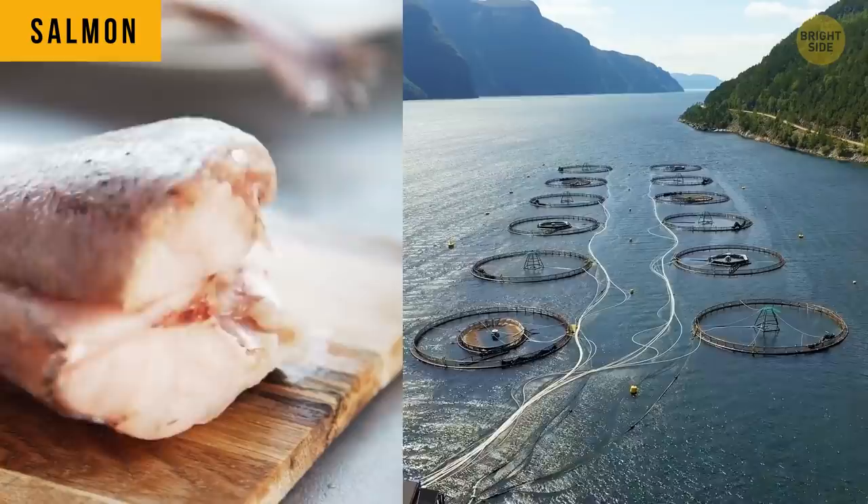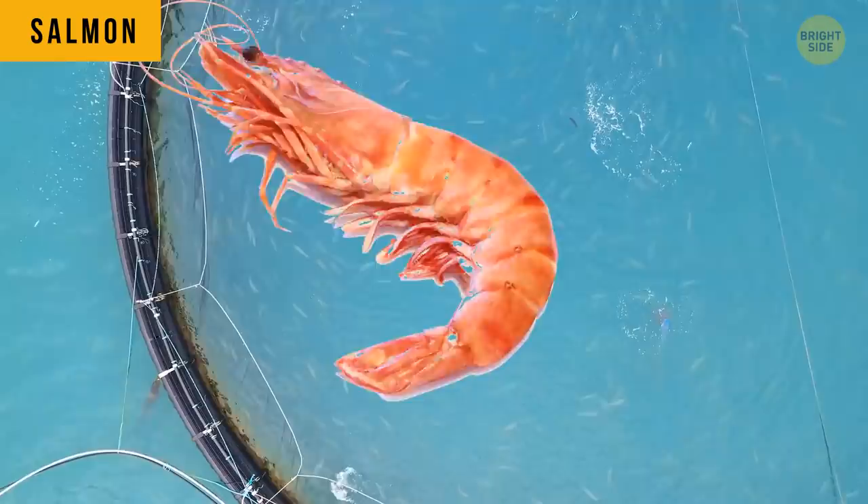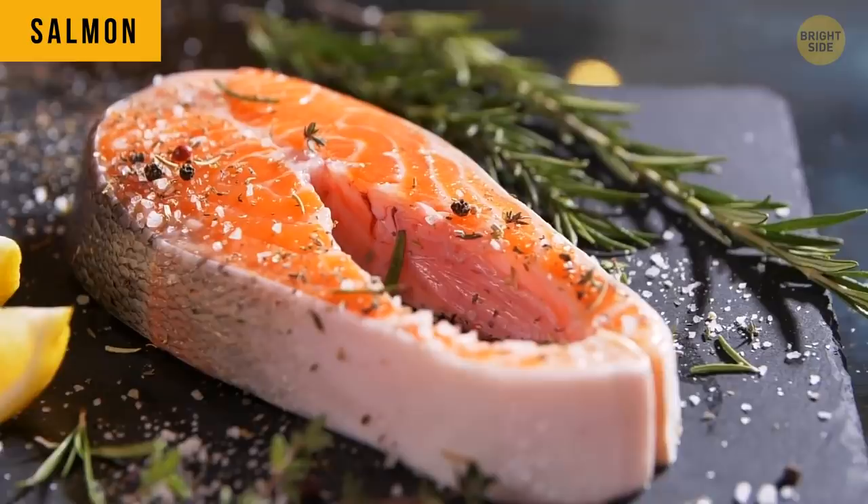Farm-raised salmon are actually white. To make them look like their wild brethren that are naturally pink because of abundant shrimps in their diet, farm-raised salmons are artificially dyed.